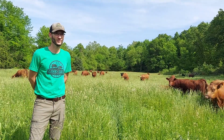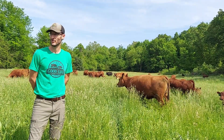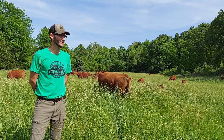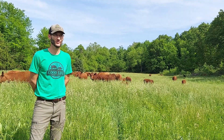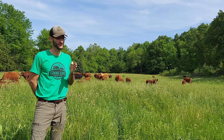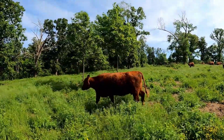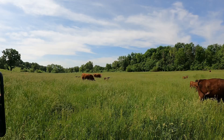We divided the property into 21 paddocks. We put up interior fencing, we fenced out the stream. We did a water pipeline of about a mile all the way through the property, so each one of those 21 paddocks has its own water tank that feeds it — they split down a fence, so they feed two different fields. By doing that, the big things are manure management. The cattle are not spending tons of time in the woods or down by the creek — the manure and urine is going back out into the field.